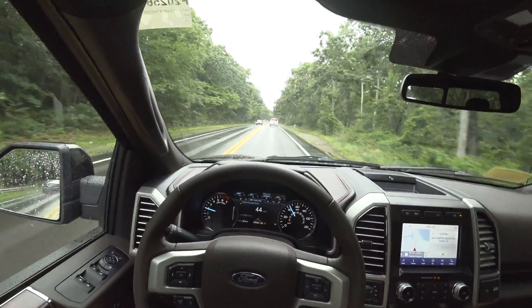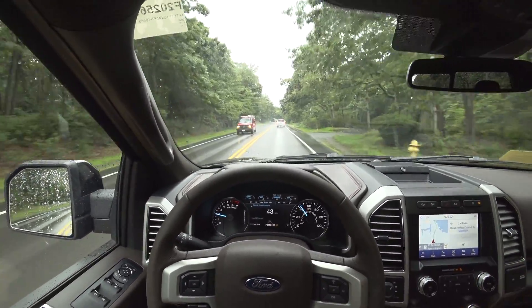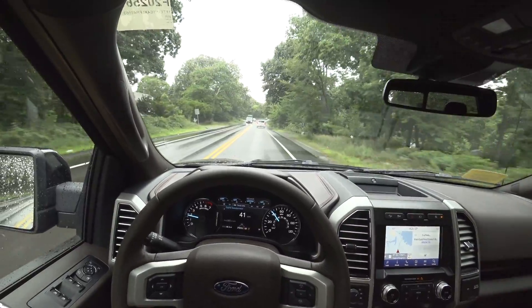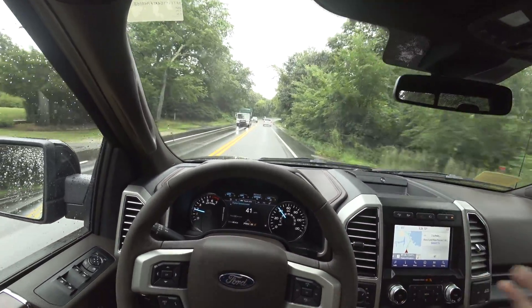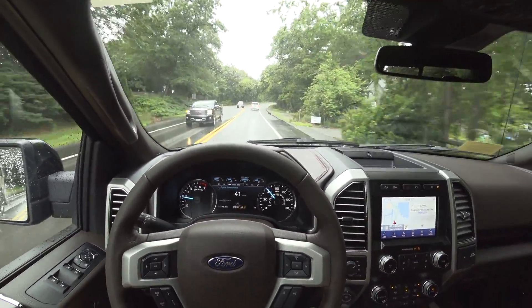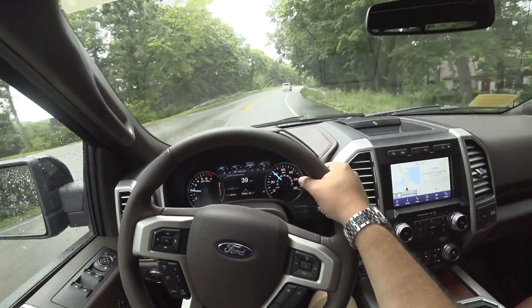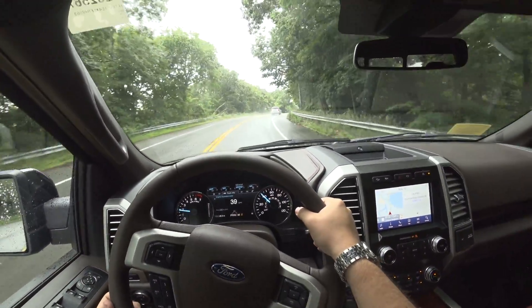Very, very nice interior. Really actually kind of fun to drive. Definitely, you can tell a little bit of that Mustang DNA is in the F-150, especially when it has the Coyote 5.0 under the hood.